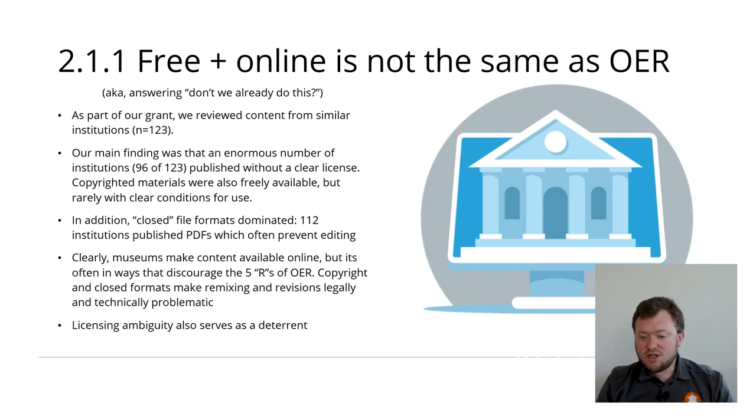The first concern is answering the question: don't we already do this? Museums might assume that because they publish content for free online, it's the same thing as open educational resources. As part of our grant, we conducted an informal review of 123 institutions that we took to be similar. The main finding was that an enormous number of institutions — 96 of the 123 — published materials without any clear license. Copyrighted materials could also be found in some cases, which were clearly intended to be used, but there were no terms or conditions for their use. Additionally, file formats considered relatively closed were especially common, especially PDFs. This made it clear that museums making their content available for free online, with the goal of widespread distribution, aren't necessarily engaged in the process of making open resources.